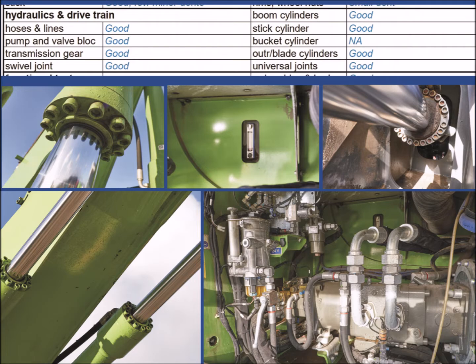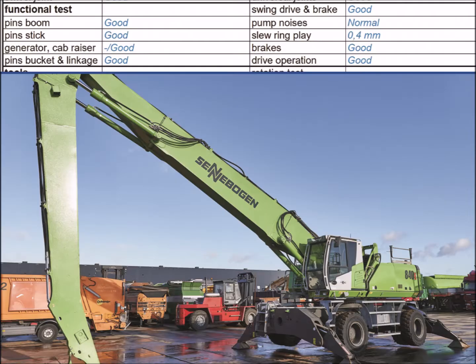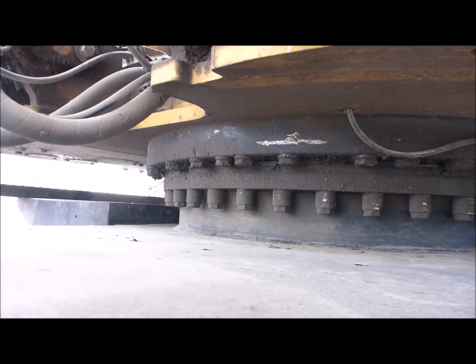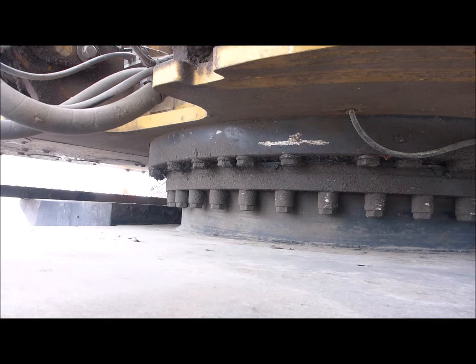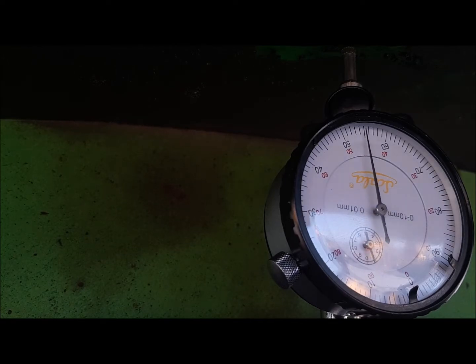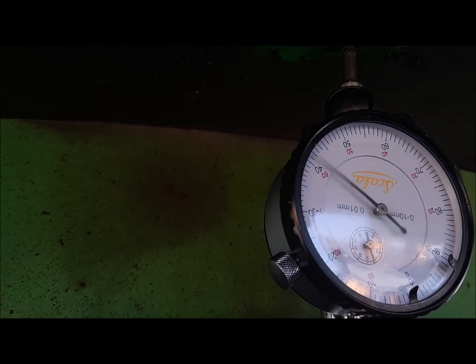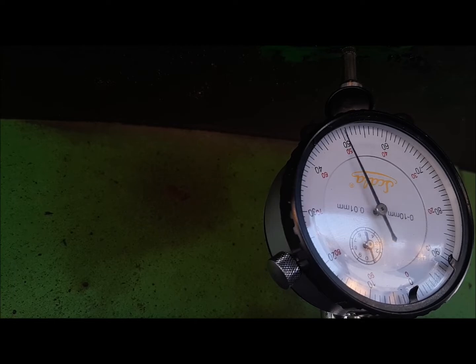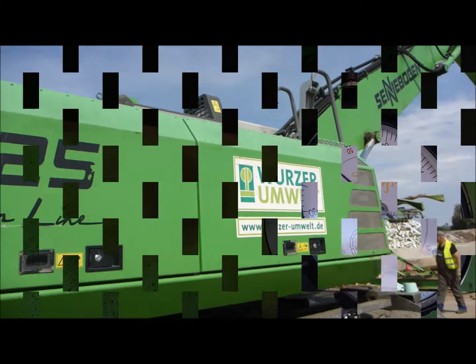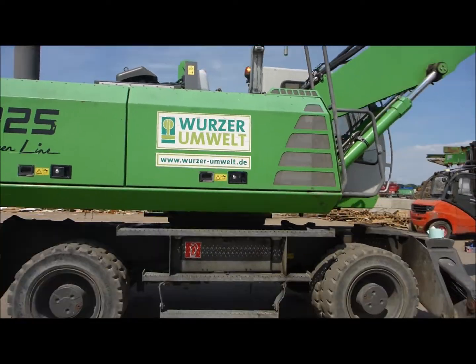After all visual inspections are completed, a functional test is performed. During this test, the inspector checks if there is any play in joints, if the drive works perfectly, if there are any unusual noises, and if all functions work normally. For each type of machine, there are different things that are checked, and the inspector is trained and familiar with many different types of machines.